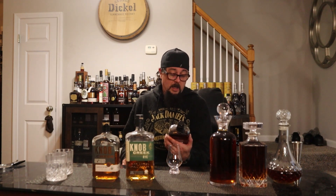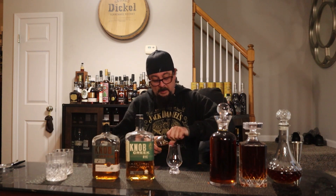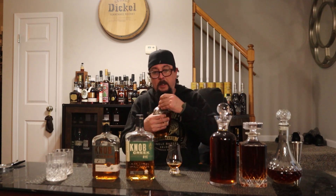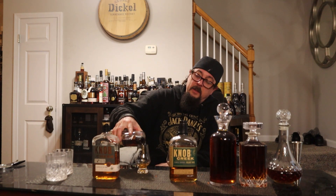The first one is a single barrel store pick from Total Wine at 115 proof. These have all been opened before. Then the next is your normal Knob Creek Rye, 100 proof — your typical shelf bottle. So we've got 115 proof and 100 proof.